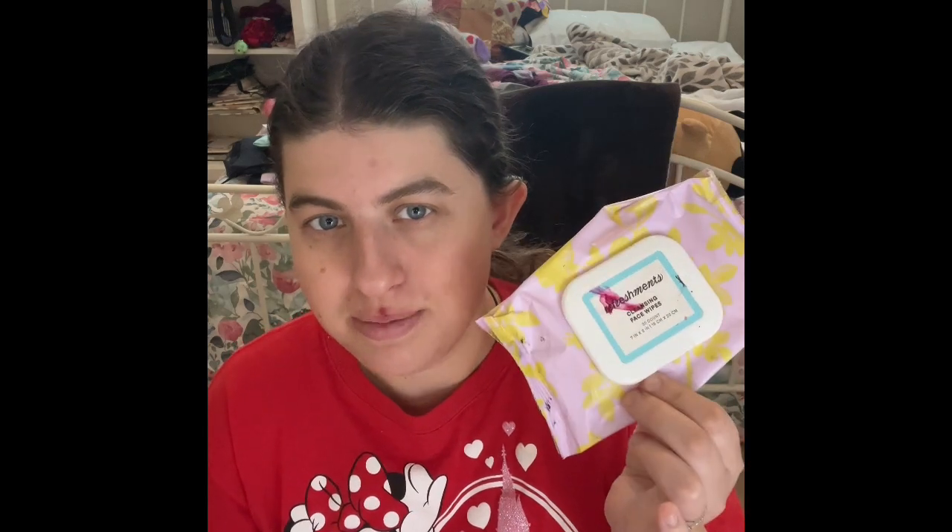I also have the rest of my other makeup wipes that I'll also be using. Don't worry — this will be empty next month, so definitely keep an eye on this one.